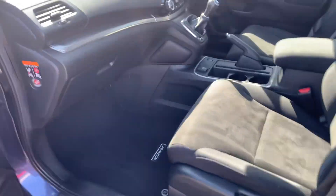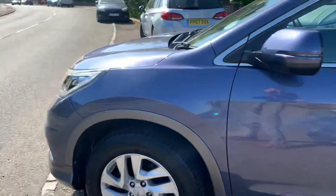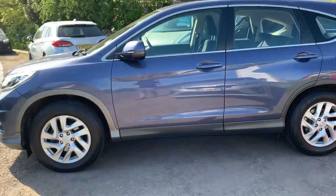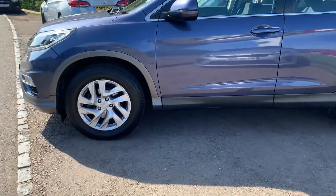The car has 35,000 miles. So if you're after an SUV that's reliable and economical, come and take a look. It comes with a service and an MOT prior to collection.